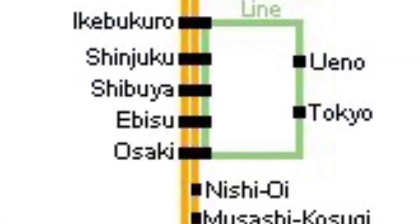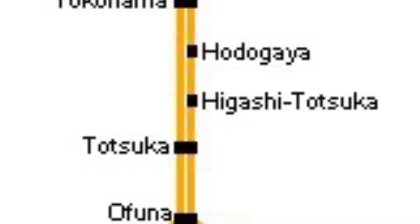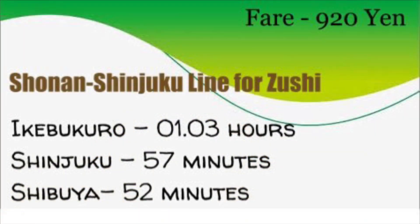To get to Kamakura from Ikebukuro, Shinjuku, or Shibuya station, your most convenient route is via the Shonan Shinjuku Line on a train bound for Zushi. From Ikebukuro, the journey is one hour and three minutes; from Shinjuku it takes 57 minutes.